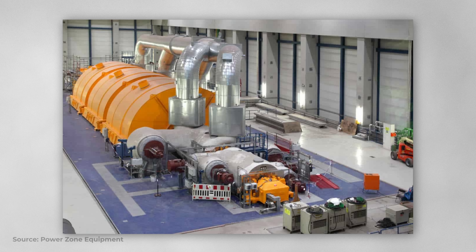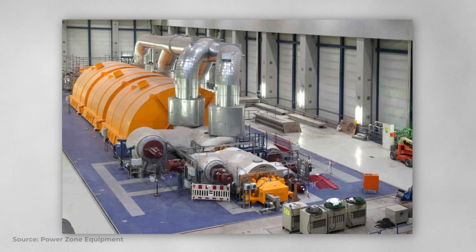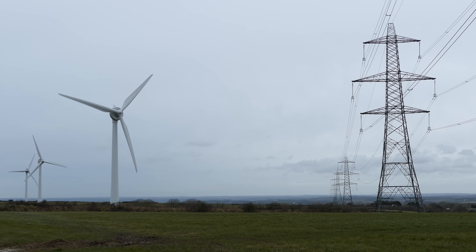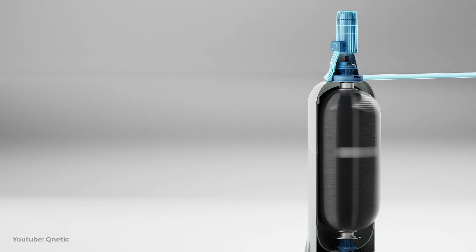As we try to move away from centralised power generation, frequency regulation becomes a bigger problem. Currently the huge inertia of turbines in steam power plants helps to keep the frequency of the grid constant. But if we're talking about decentralised grids, we need other ways to manage this, and flywheel technology is ideally suited here, due to their ability to be rapidly charged and discharged.